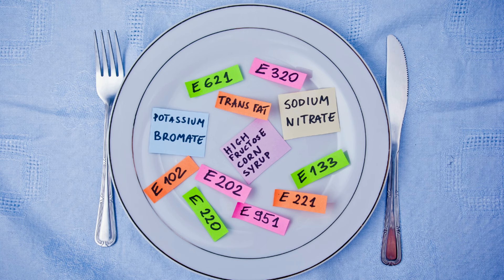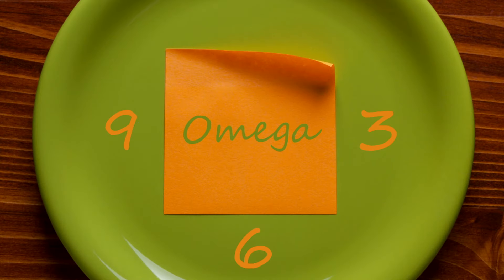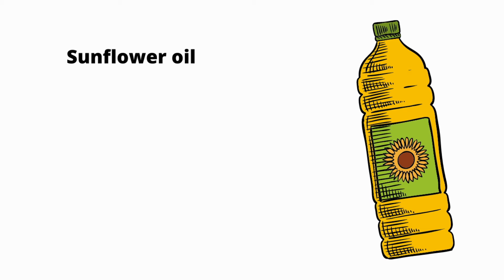As if the trans fats and other unnatural additives are not enough, margarine also contains high levels of omega-6. When consumed in large amounts, it may lead to many health complications. If you are worried about eating too many omega-6 fats, avoid eating margarine that contains sunflower, corn, or soybean oil, which are exceptionally high in omega-6.